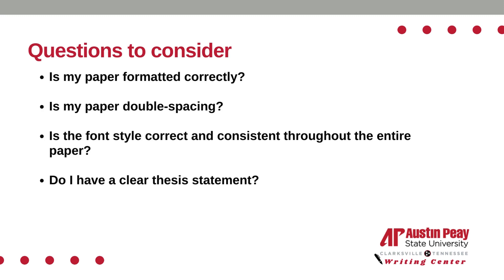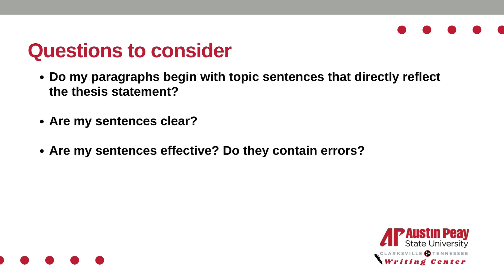When you are done proofreading, ask yourself these questions: Is my paper formatted correctly? Is my paper double-spaced? Is the font style correct and consistent throughout the entire paper? Do I have a clear thesis statement? Do my paragraphs begin with topic sentences that directly reflect the thesis statement? Are my sentences clear and effective? And do they contain errors?